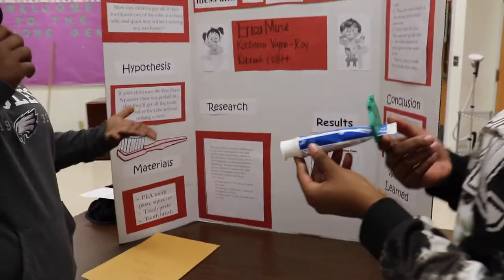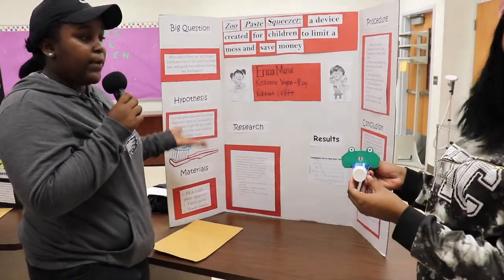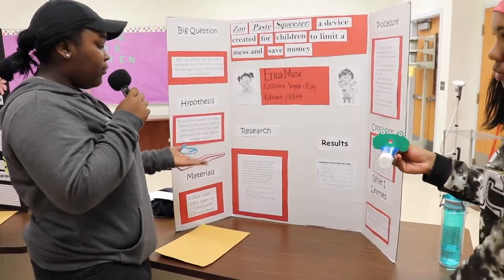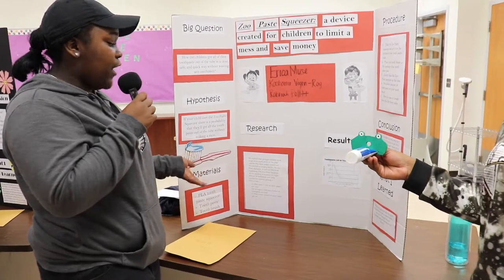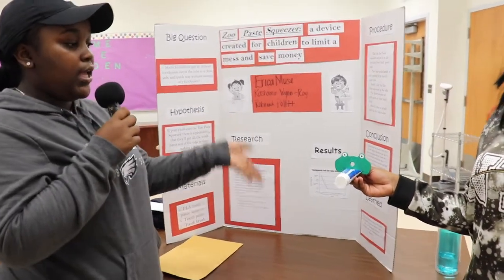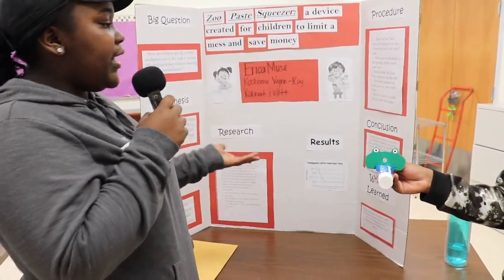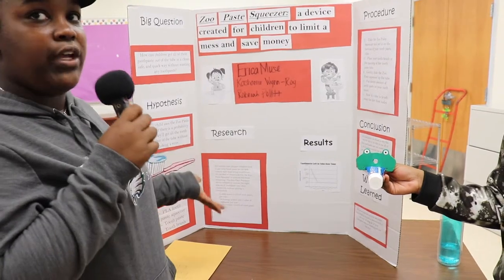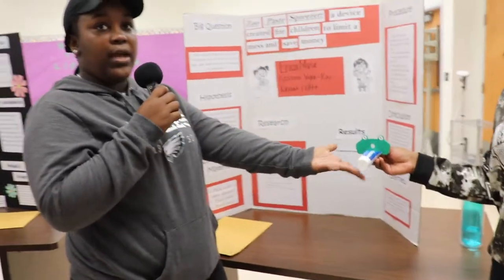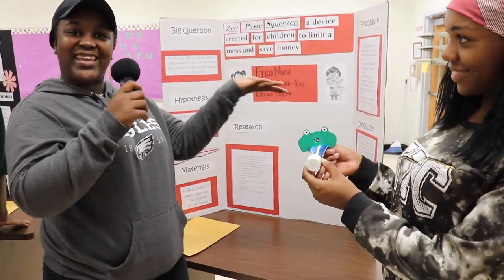Our research found that children waste about 5 to 10 percent of each toothpaste tube when brushing, and children use an average of three toothpaste tubes per year — that's 15 to 30 percent of toothpaste wasted each year. We created this for ages three and up. The device gently slides all the toothpaste up and gets it all out. That's our project.